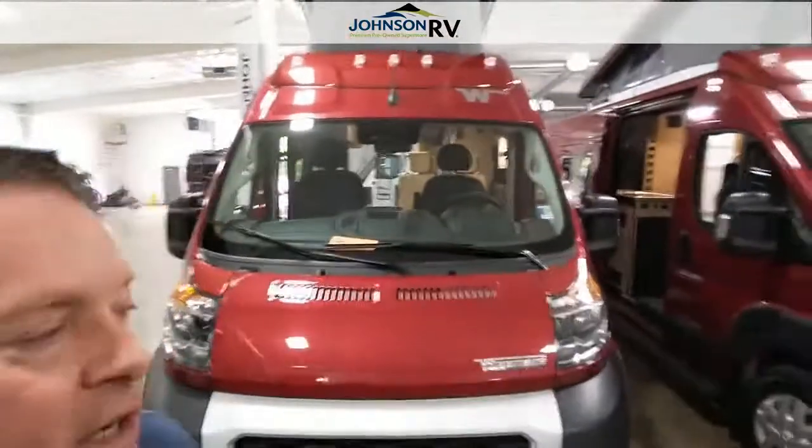Hello, my name is Michael Adkins. I work at Johnson RV here in Fife, Washington, and today I'm going to do a walk-around video on the 2023 Winnebago Solus. This vehicle comes in two packages. The package I'm going to do today is the 59P. So let's get started.